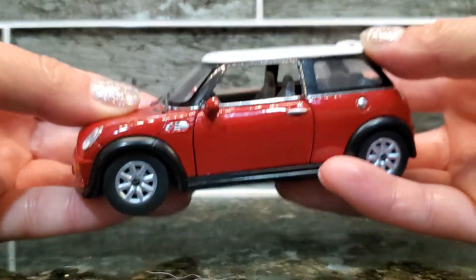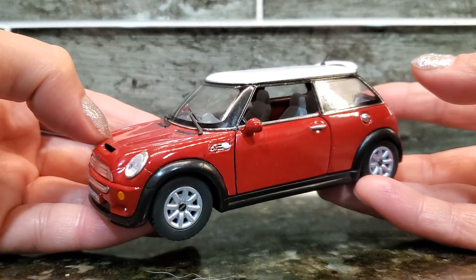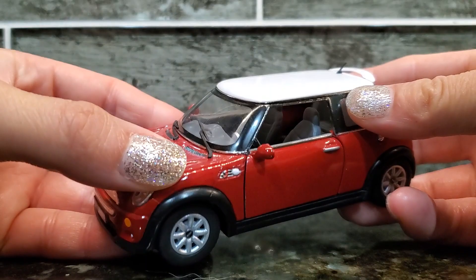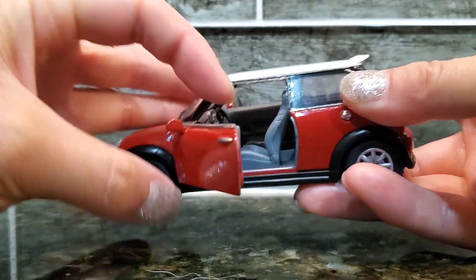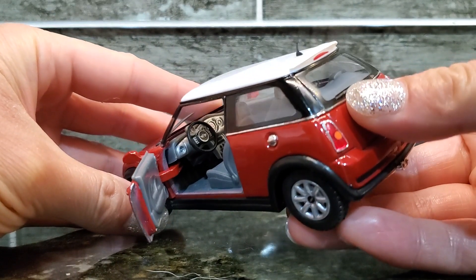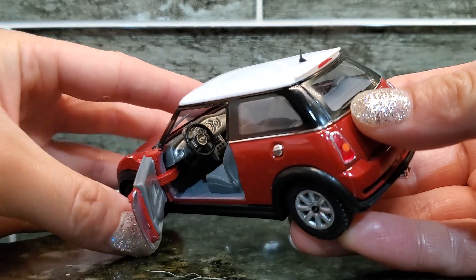When you hold it in your hand, it's very strong and durable. It's not going to break apart easily. The doors can open, so you can open them easily and look inside to see some of the detail on the interior of the car.